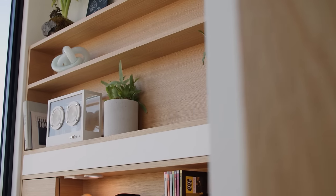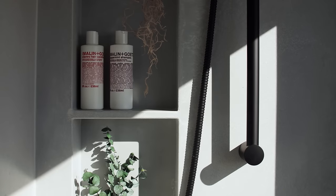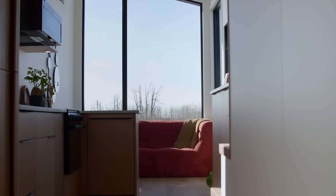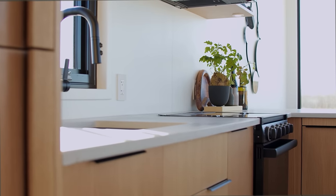Welcome to our latest Halcyon 2 model tour. This house is heading out to LA, getting placed in a backyard over another building. LA has put rules in place that allow tiny homes on wheels to legally be placed in backyards as secondary residences. This will be a medium-term rental — a cool source of revenue and a place for people to stay. The client has made some really cool selections.